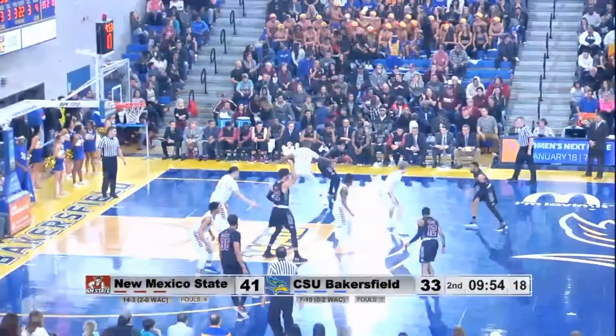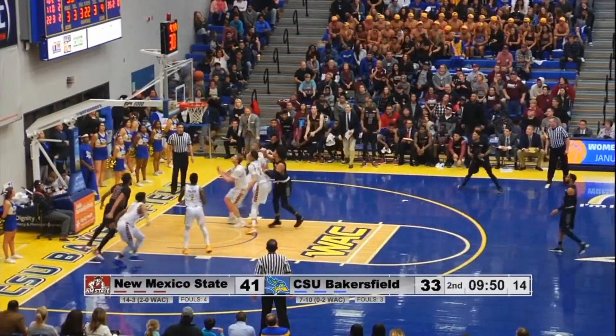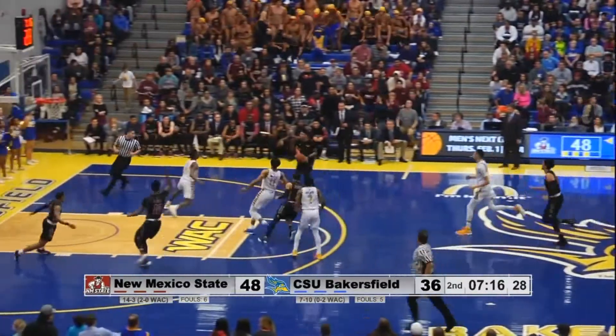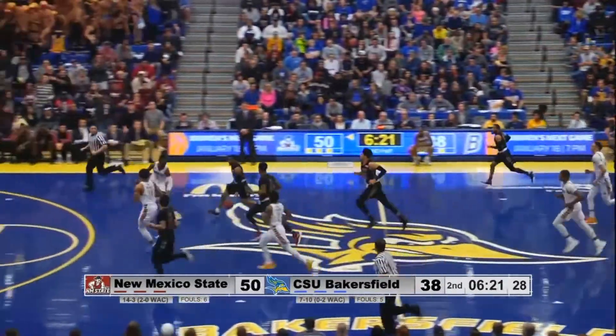With their bigs getting in foul trouble. Here is Lofton again — fires and missed. Knocked away by Lofton. He gets it back, spots up for three — that's short. From Buchanan.